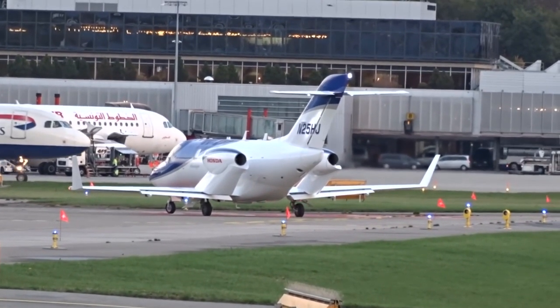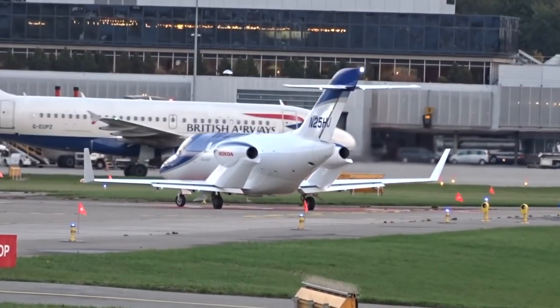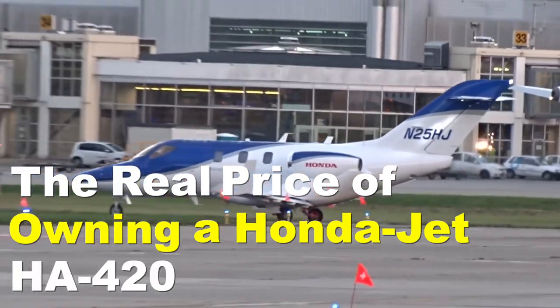But owning a private jet is not easy. Besides the purchasing price, there are many other costs related to it. In this video, we will be taking a deep look into the real price of owning a HondaJet HA420.